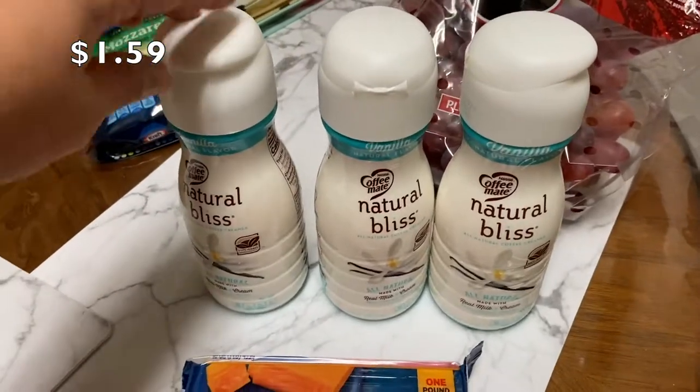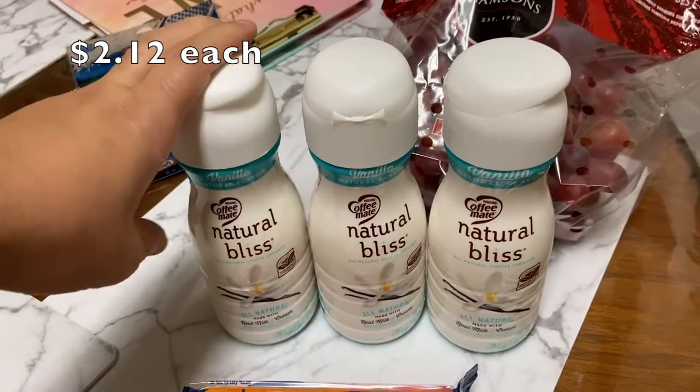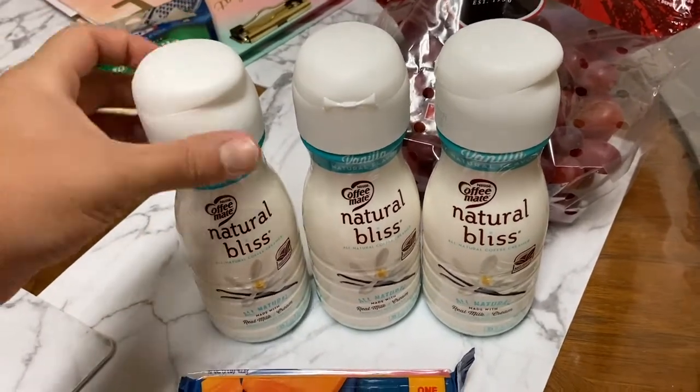I picked up a block of medium cheddar for some mac and cheese.